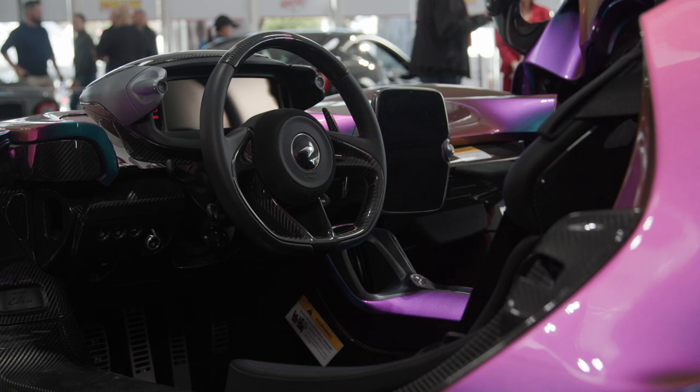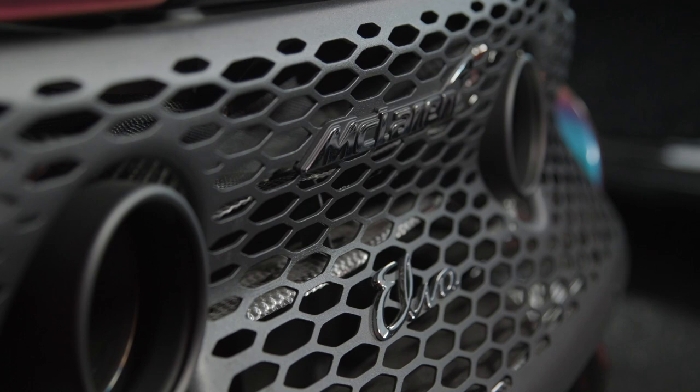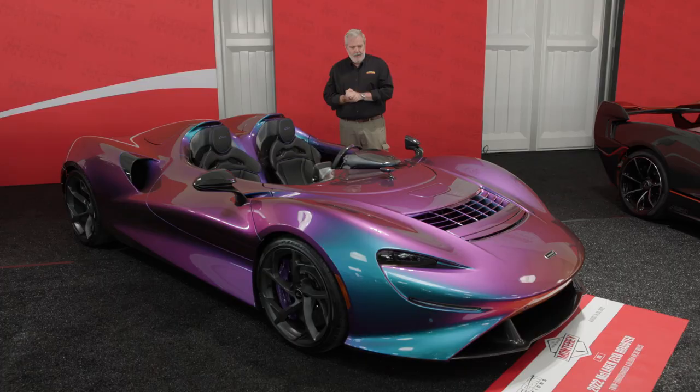The 2022 McLaren Elva Roadster — what a true masterpiece of automotive art. From the McLaren badging on the front to the Elva badging on the rear, this is an exquisite piece of automotive engineering.